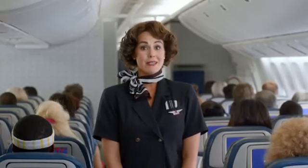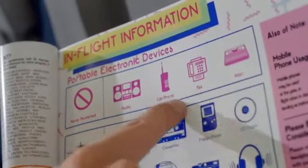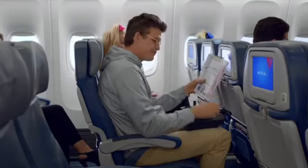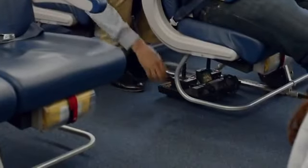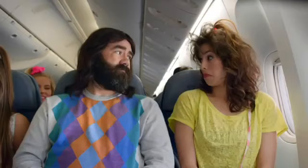Please note some electronic devices may not be used in flight at any time. You'll find additional information regarding electronic devices in the in-flight information section of Sky Magazine. This plane features Wi-Fi and internet access will be available while we're above 10,000 feet.